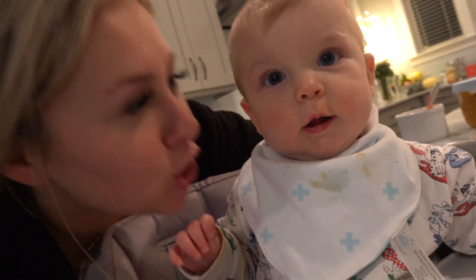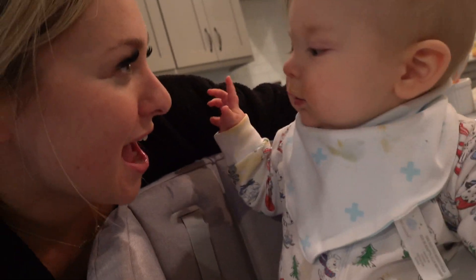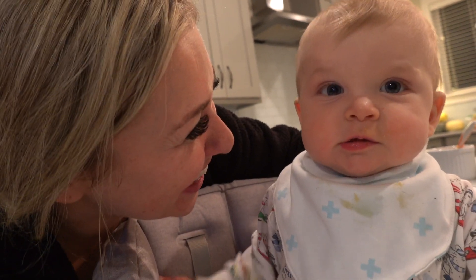You wanna show everybody your nighttime routine? Here we go. So we begin the nighttime routine at the end of the long day that it has been.